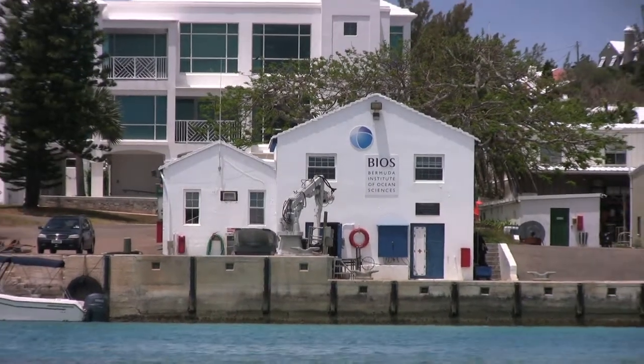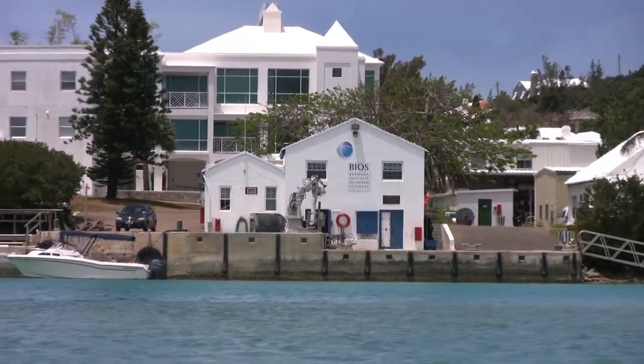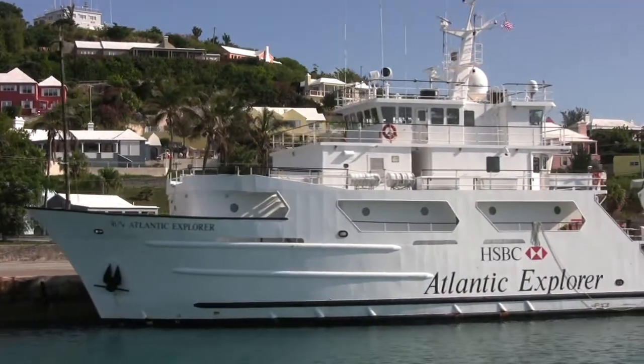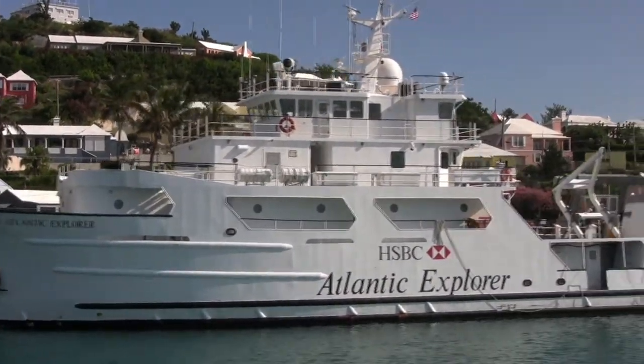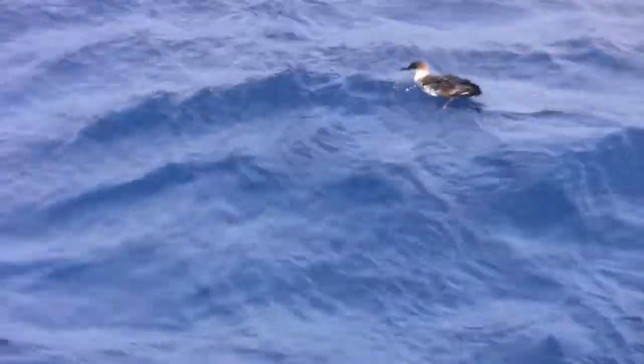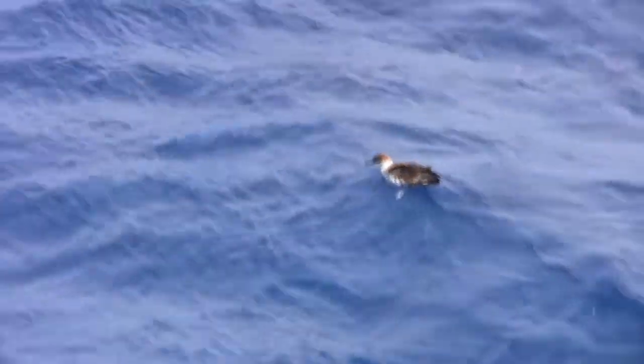One of the advantages of working out at BIOS is the access to the open ocean, and we do that on the research vessel, the Atlantic Explorer. The AE is a huge benefit for the work that I do. It's very rare to have the ability to get on a ship right in front of my institution and head out to the open ocean all within the span of one day.